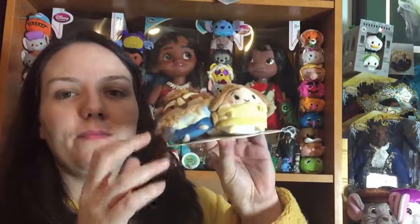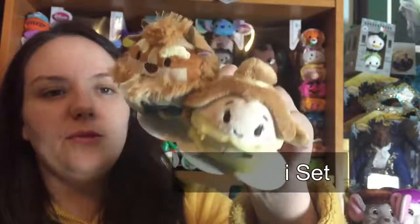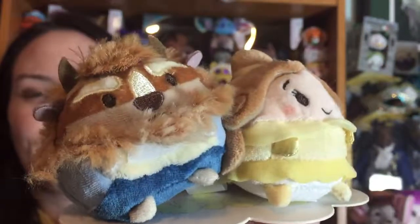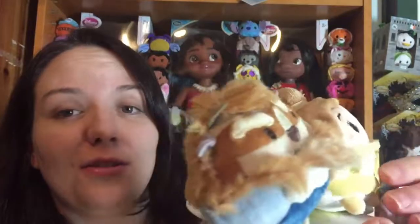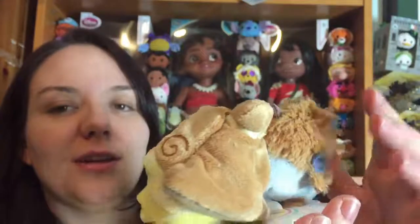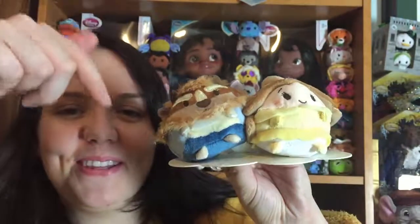In addition to all the small sizes, they also brought out a micro pair of Beast and Belle which comes on a cardboard base that they're attached to. They are just as cute as the larger versions — same detailing, just in smaller form, about the size of a thumbnail. Pretty much identical to the smalls: same dress, same shoes, same detailing, just tiny and really cute.